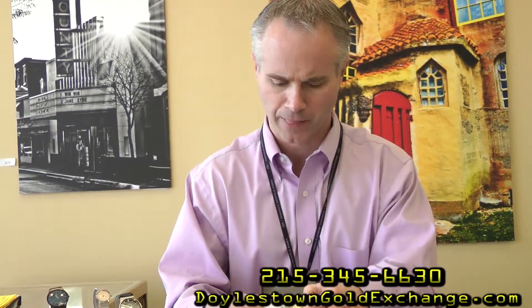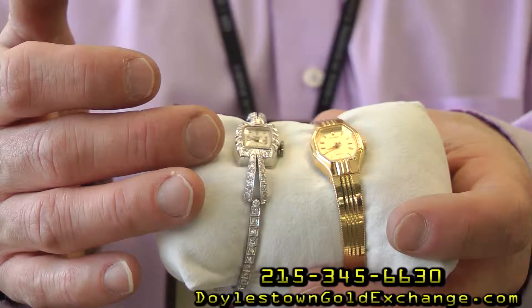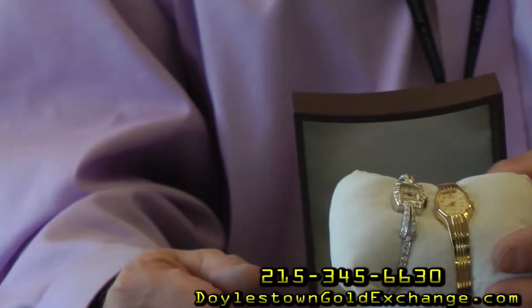Just for an example, this here is a 14-carat white gold antique diamond watch. When this came in to us, it wasn't running. Our watchmaker went through, took the movement apart, got it running, oiled and cleaned it, and now it's keeping perfect time.